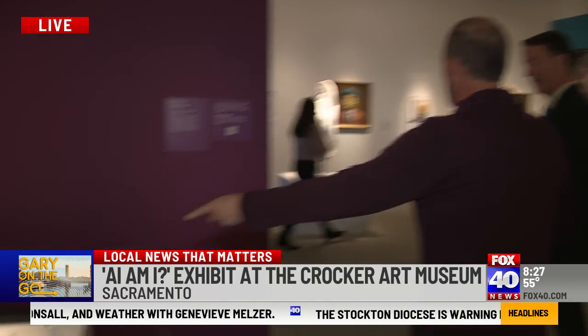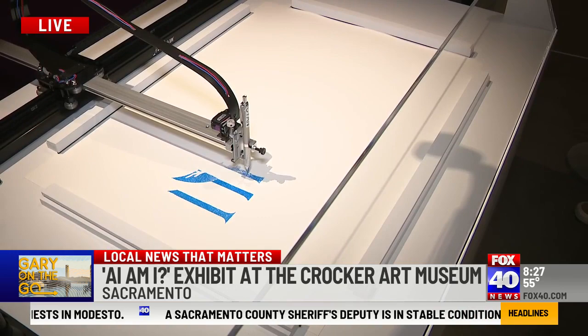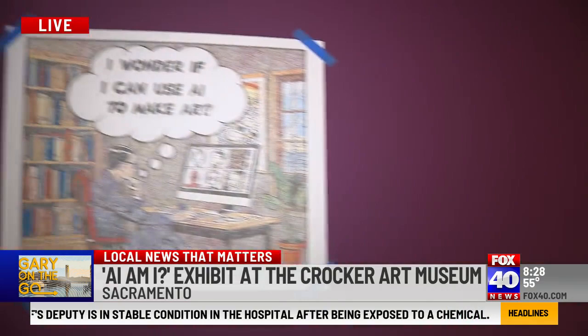There's something else I wanted to show — this is the number one thing. This is an AI robot, and you give it a prompt, and then it makes artwork. It will take a couple of days to make this artwork. Right now it's working with blue, and you can see one that's finished right there — that's the finished piece.